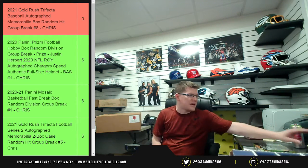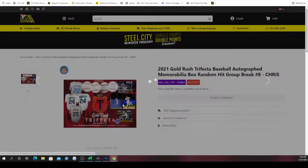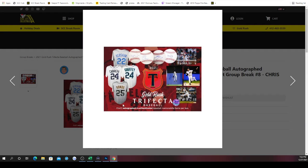This box right here is the 2021 Gold Rush Trifecta Baseball Autograph Memorabilia Box random hit group break number eight. There are three spots because there are three hits: one hit is an autographed jersey, another is an autographed baseball, and the third hit is an autographed 16 by 20.